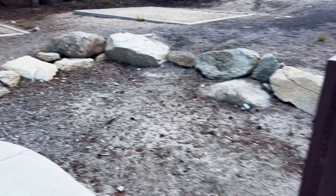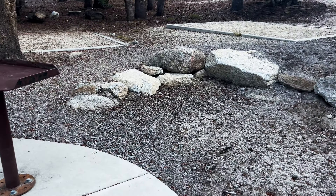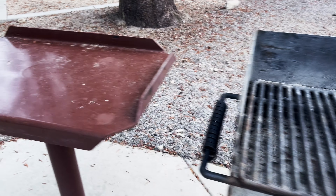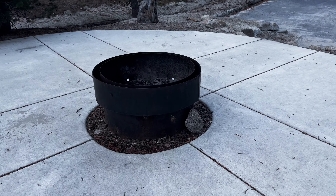Currently here at Mount Rose Campground. They even have a food prep station, a grill, another food prep station, and here's your fire pit.